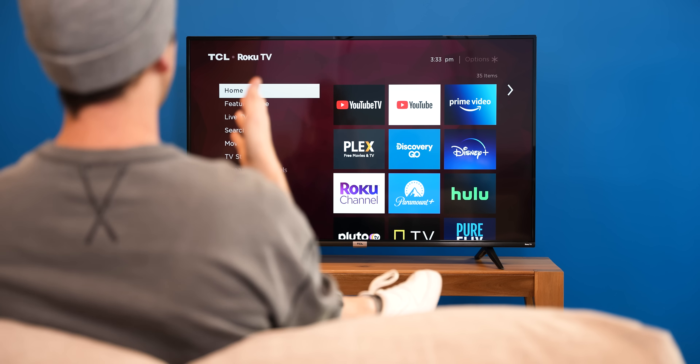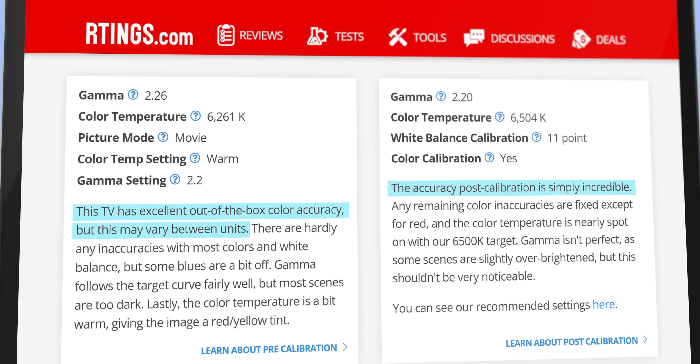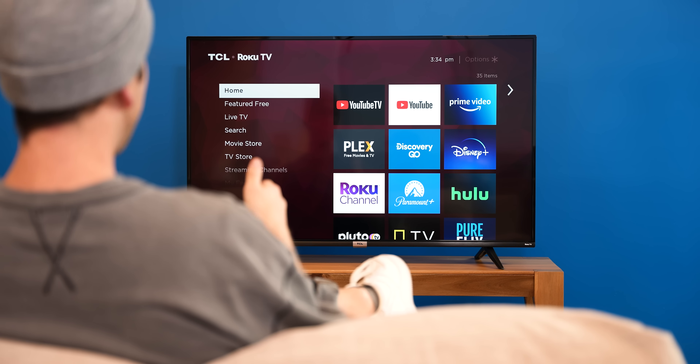For most people this is the most important category. I also want to acknowledge that image quality could vary among model sizes, but this comparison will give you a general idea of the differences between the TV ranges. While both screens are 50 inches and 4K, to my eyes the color reproduction on the TCL is not only sharper but more accurate as well. My team and I aren't the only ones who think so — review site ratings said the TV has excellent out-of-the-box color accuracy, and after color calibration the accuracy is simply incredible. The Omni looks good; the TCL TV looks great.